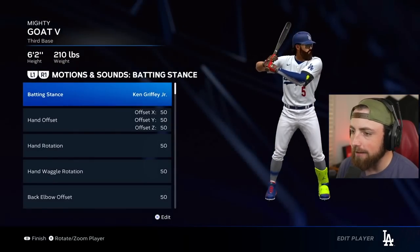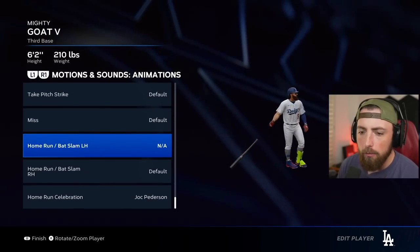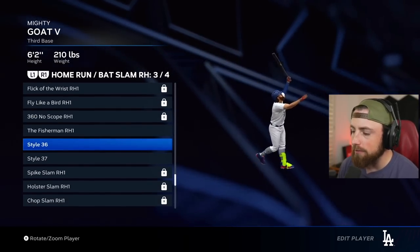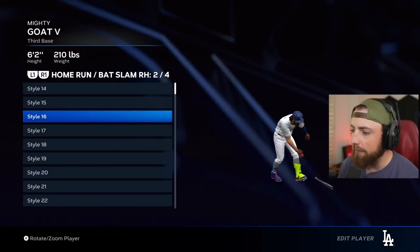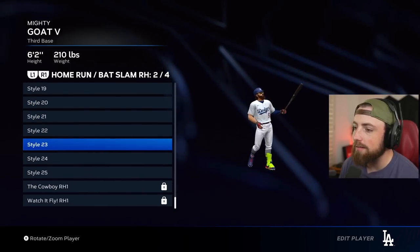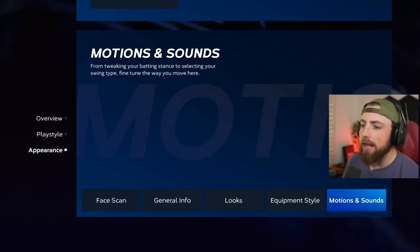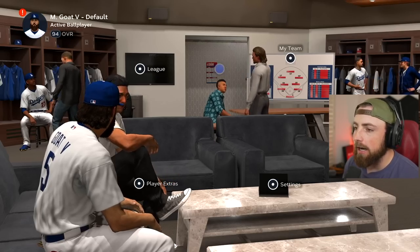Ken Griffey Jr. - yes, I want this one. Beautiful. Now, can I change my bat flip? Let me see - my home run celebration. I really care about the follow through. Oh, he's going crazy on that one. Okay, I like this follow through - yeah, we're going to try this one. My home run celebration is Jock Peterson - I don't even think I ever picked that. But yeah, we're going to try this out. Now we've got Griffey, we've got the new bat flip - let's go.